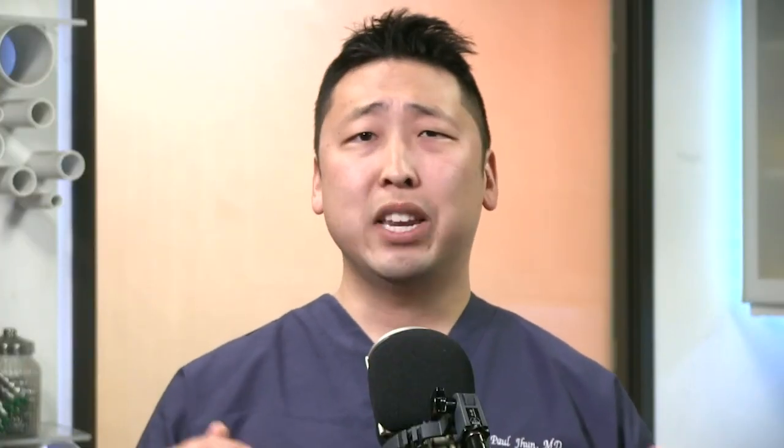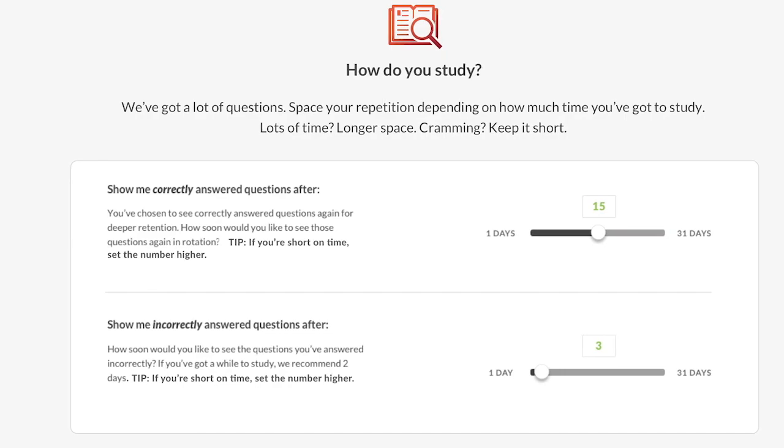And it doesn't stop there. You can toggle and customize many features like our automated spaced repetition tool to level up your learning. Hippo EM isn't your typical one-size-fits-all — it works specifically for you.